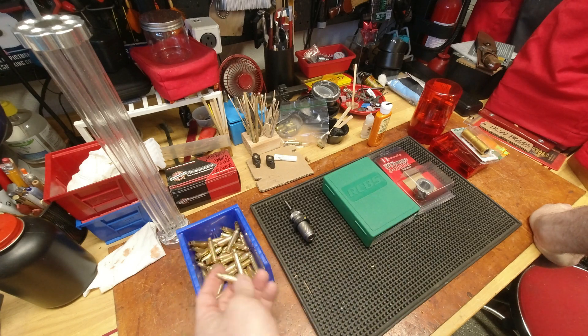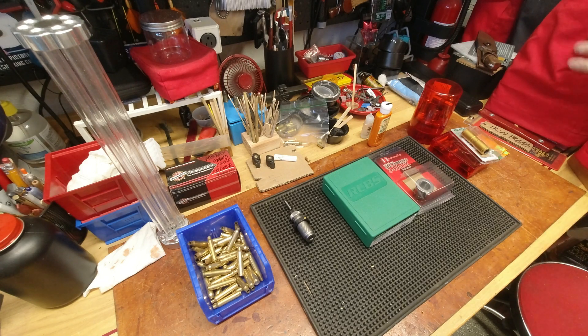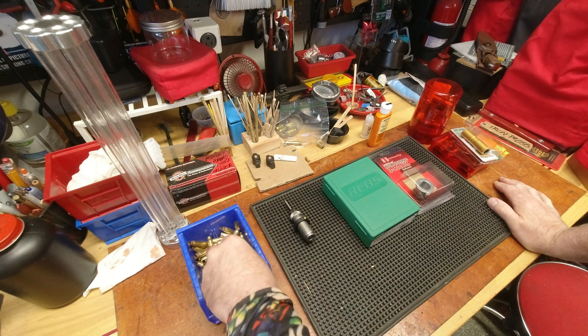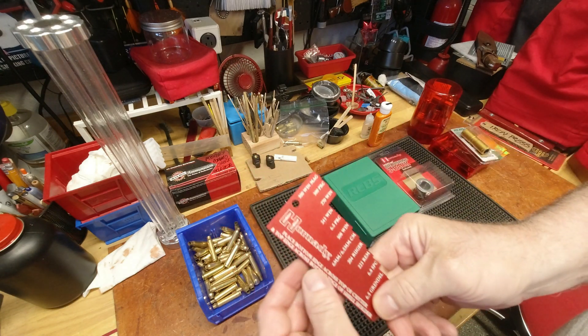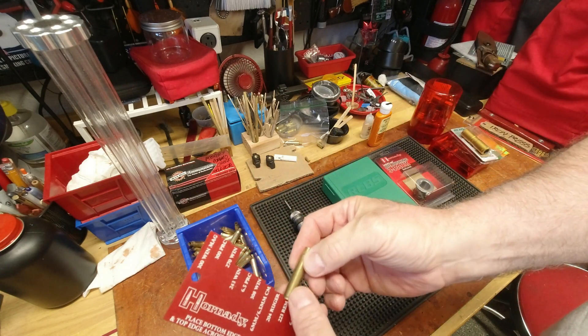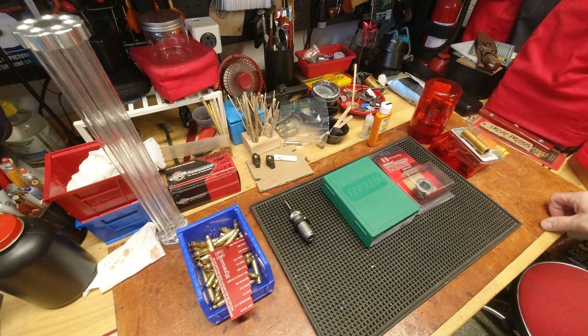Once this small base die is set up and working for .223, the next step would be to bust out my Hornady case prep center to trim, chamfer, and deburr the cases down to the exact size needed. I can use this as my gauge for setting the correct height and pilot on the Hornady case prep center. That's it for now — more to come.